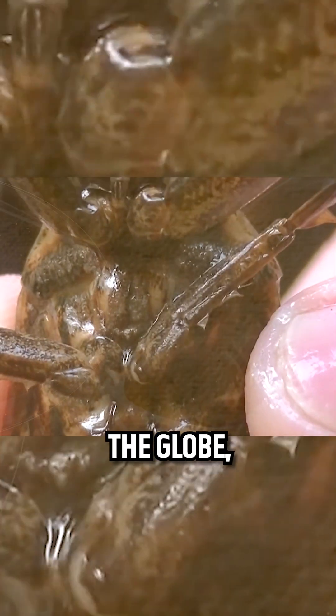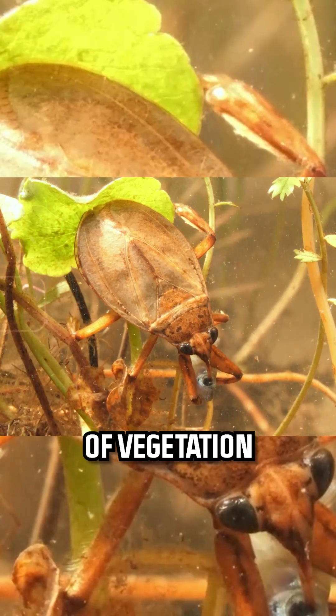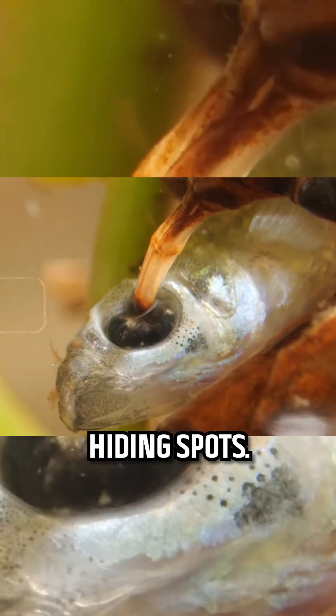You can find these bugs in freshwater habitats across the globe, from the calm ponds of North America to the bustling waters of Southeast Asia. They thrive in shallow, still waters, where the cover of vegetation offers the perfect hiding spots.